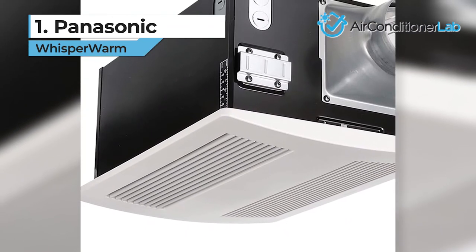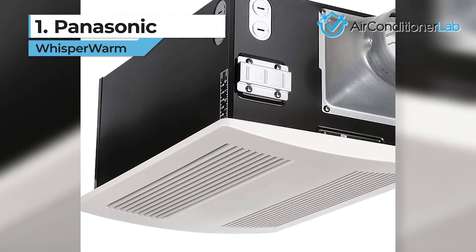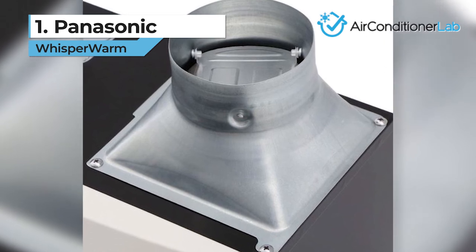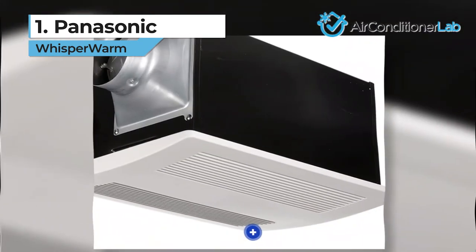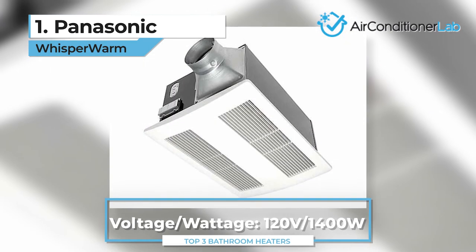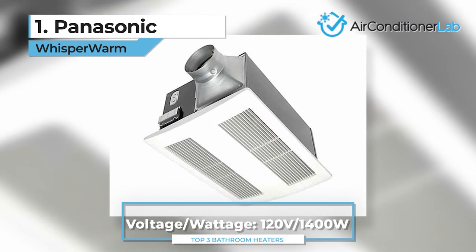There should already be one near your overhead light or existing vent fan. If not, you will need to add one, which could prove slightly difficult as a DIY project. Once you have the heater installed, you are all set to go. It draws 1400 watts and warms a bathroom in minutes.